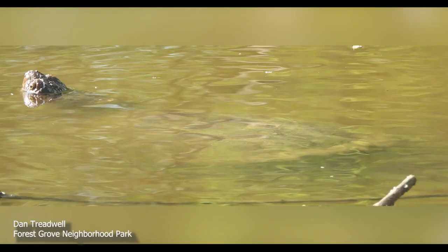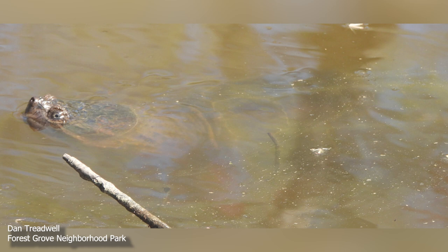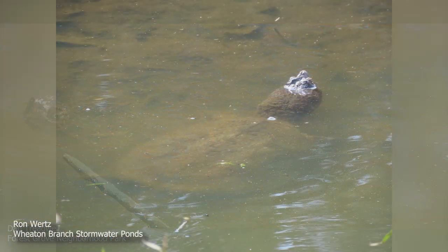The common snapping turtle is an aquatic turtle that prefers shallow bodies of water with muddy bottoms, which give them places to blend in. Our stormwater ponds make perfect homes for them, as they do for several other kinds of turtles.